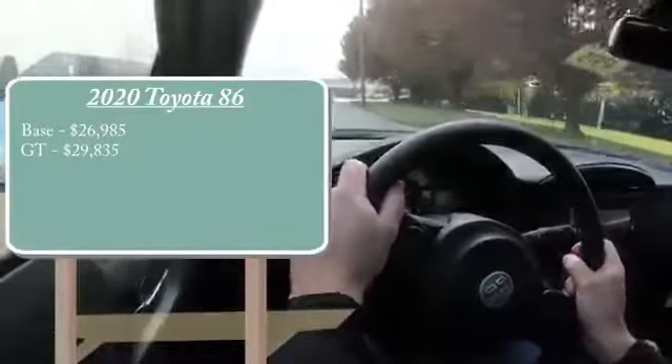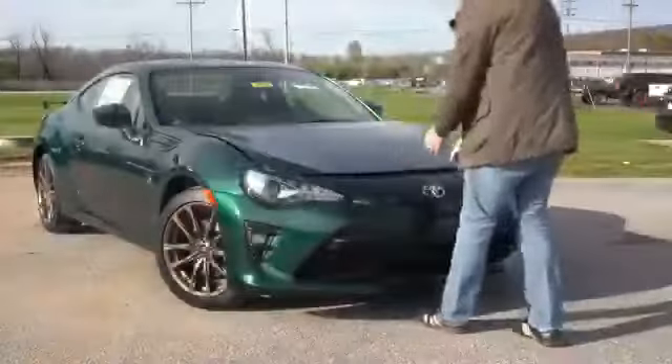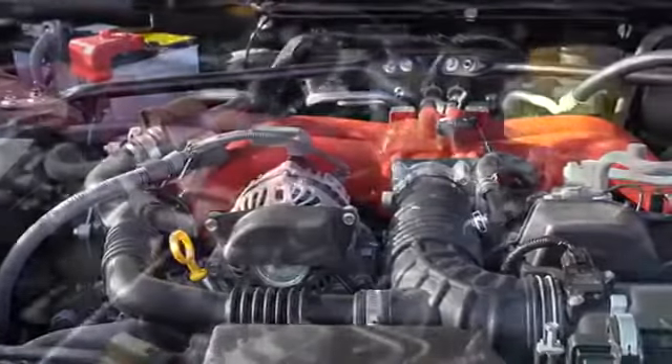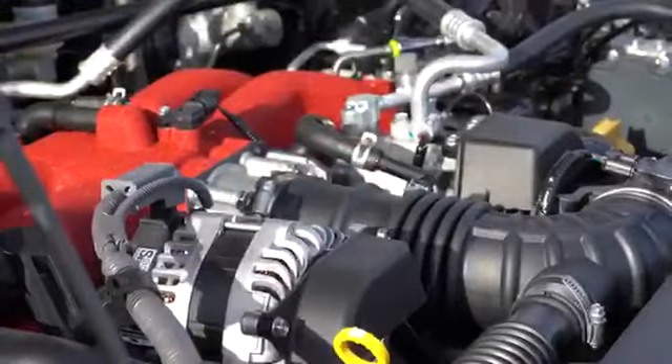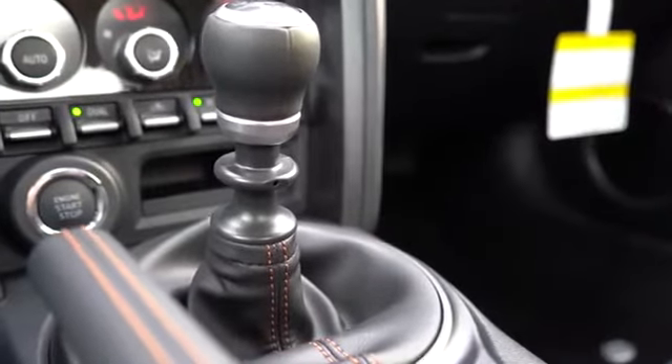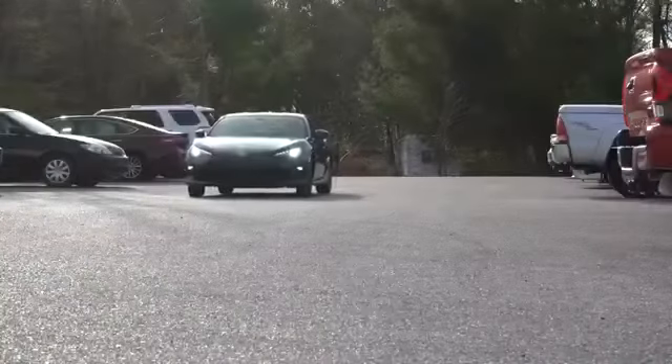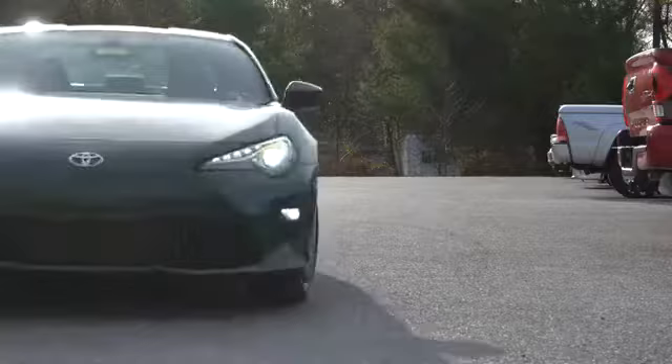Let's start with pricing. There are a few different trim levels for the 2020 86: the base starting at $26,985, the GT starting at $29,835, and the Hakone Edition we're in today starting at $29,870. Regardless of trim, the powertrain is the same — a 2.0-liter horizontally-opposed four-cylinder boxer engine putting out 205 horsepower at 7,000 rpm and 156 lb-ft of torque at around 6,400 rpm. Power is sent to the rear wheels through a standard six-speed manual, though a six-speed automatic is available for only $145 more, which adds paddle shifters and driving modes including Track, Sport, and Snow.